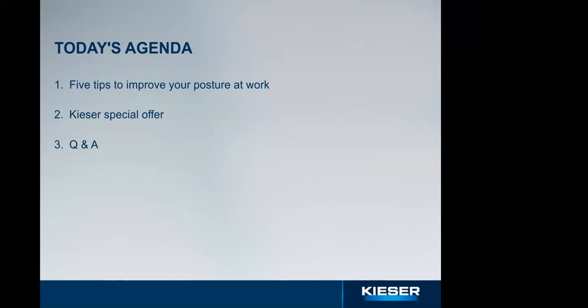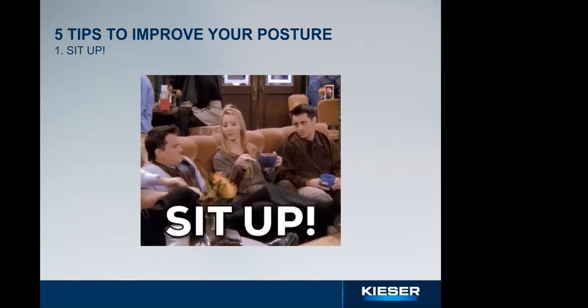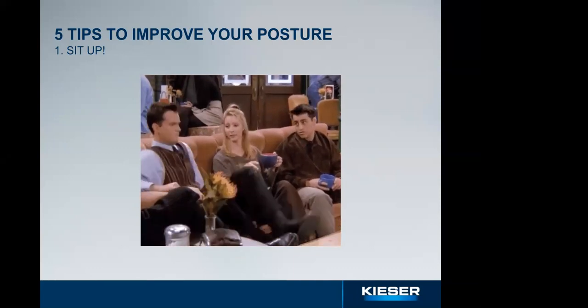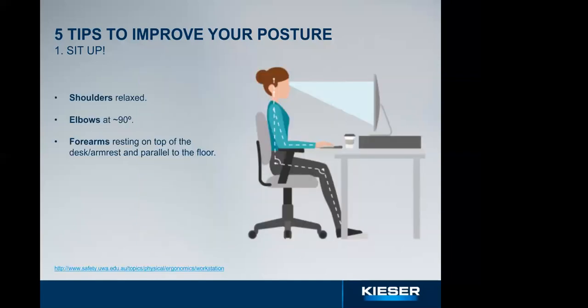During this webinar Sarah and I will give you five simple tips for setting up your desk that can reduce or even prevent pain and increase your productivity. We'll have a special offer for attendees and time for questions. Now over to Sarah for our first tip. I'm sure you all have that family member or friend who feels completely entitled to correct your posture every time you slouch — it's annoying sometimes but it's always right.